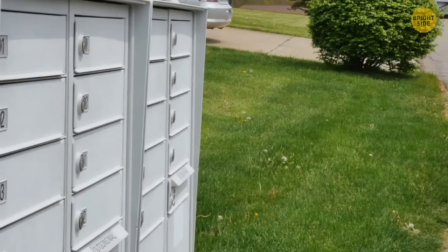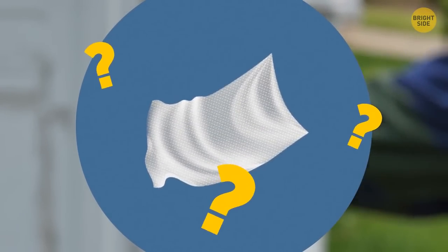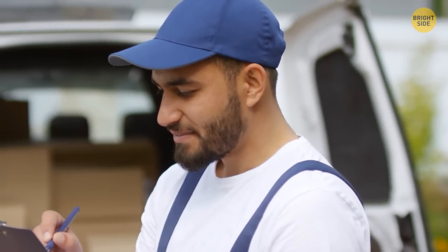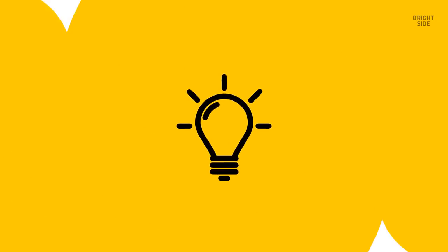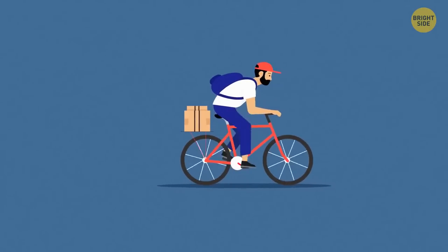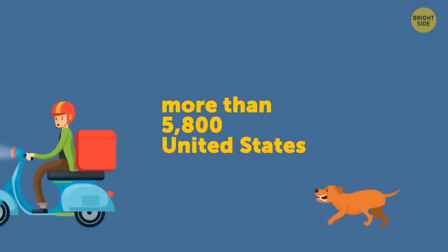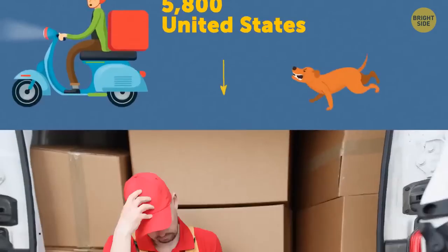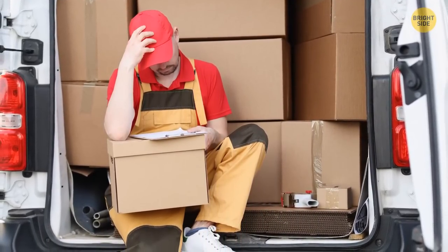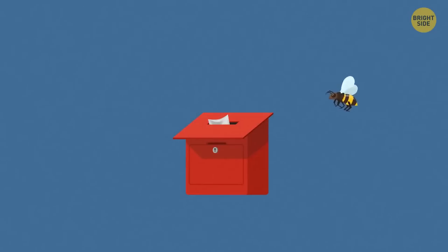You open up your mailbox and see a dryer sheet. Leave it there — you'll be doing your mail carrier a big favor. You might think dogs are the only creatures that cause problems to mail workers. More than 5,800 United States postal workers had unpleasant run-ins with dogs in 2020. But they aren't the only inconvenience — mail workers often leave these dryer sheets in mailboxes to protect themselves against wasps.